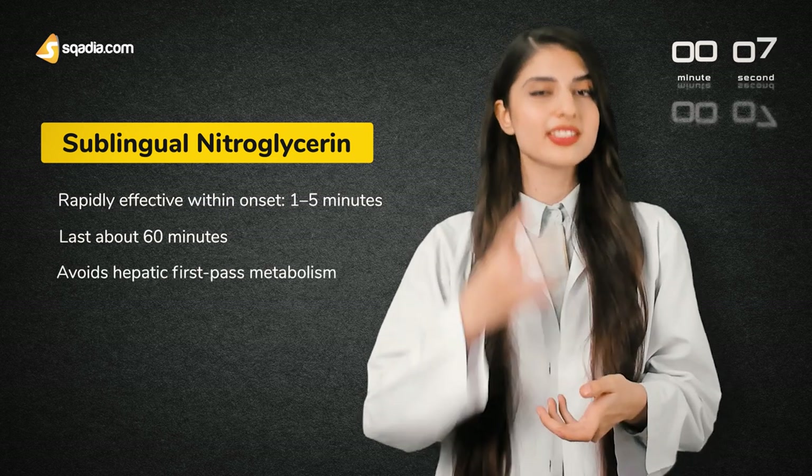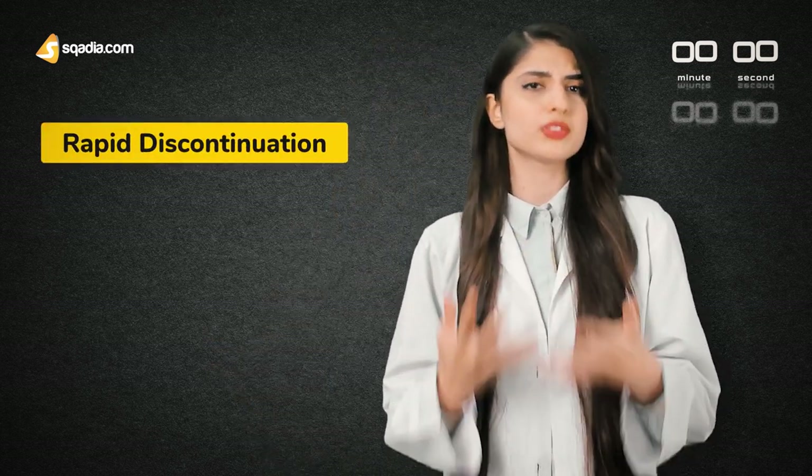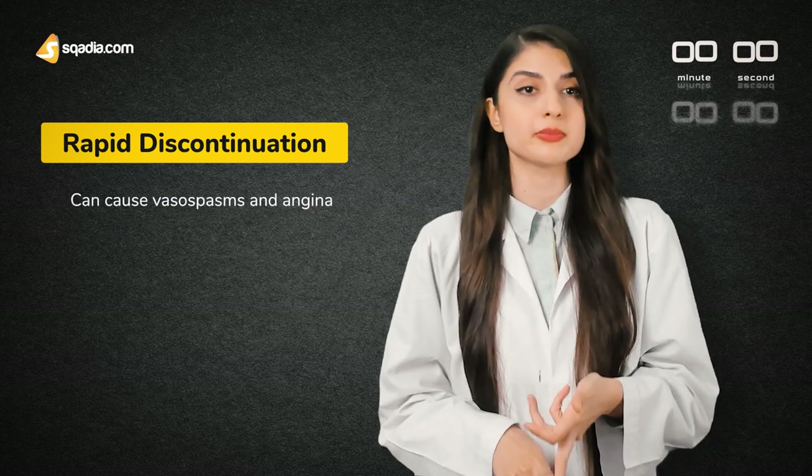It avoids hepatic first-pass metabolism. For other routes, the effect is slower in onset but it lasts several hours. One important point to remember here is that discontinuation of nitroglycerin should take place over time, since rapid discontinuation can cause vasospasms and angina.